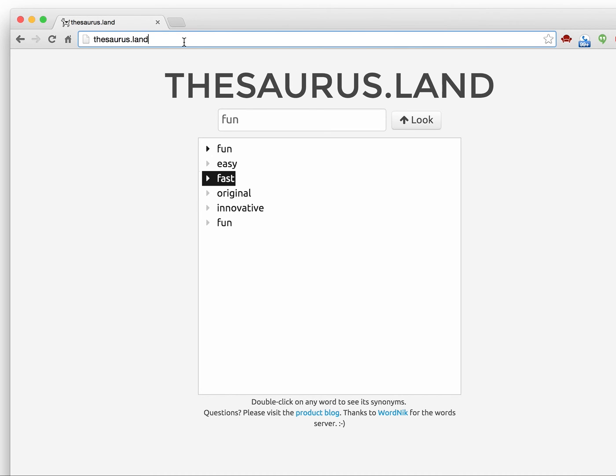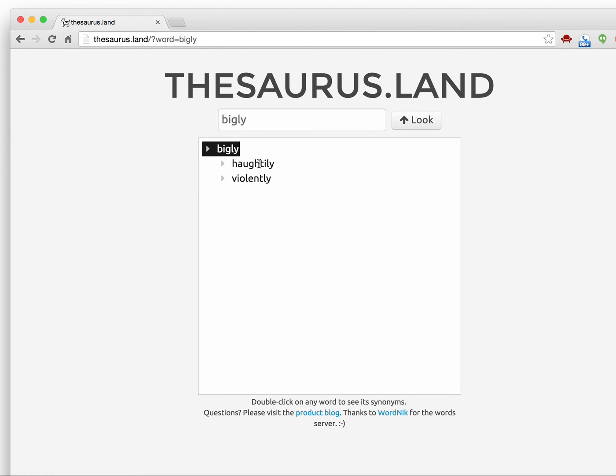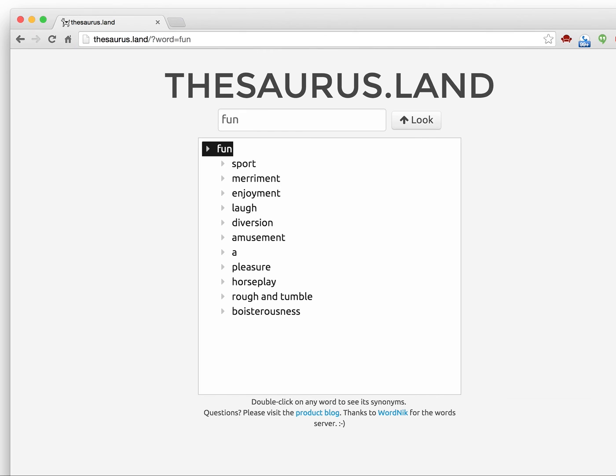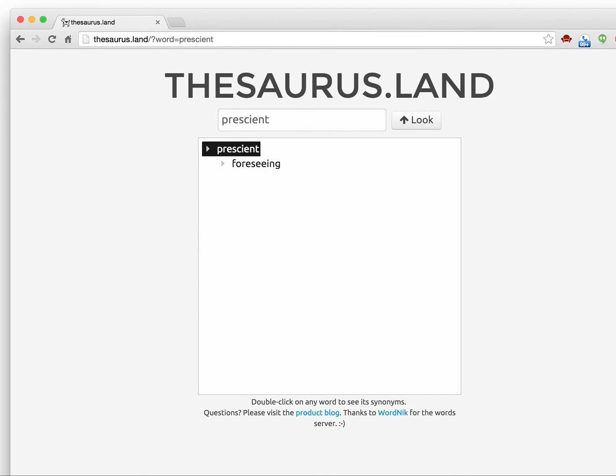Another thing you can do is add a word — I've done this for a few, like bigly and useful. I wanted to see if bigly actually came up. Let's see what happens — bigly is in the thesaurus! And sometimes if I have a word — actually, prescient was here because I was using the word in one of my blog posts, and I wanted to see if there were other words that might fit better. I think I ended up using prescient.